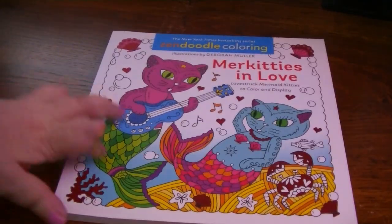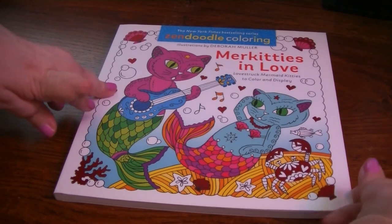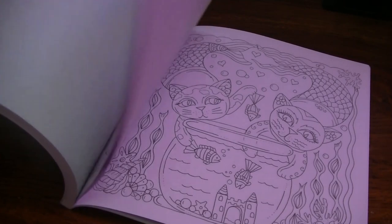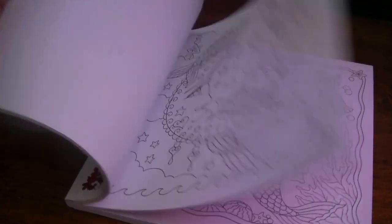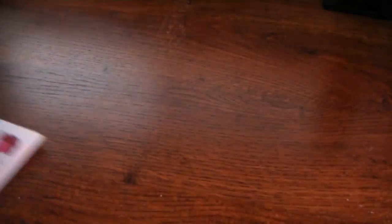The next one is Merkitties in Love — that is a Zendoodle title. There's another Merkitties one but I have colored in that one. So this is just Little Mermaid Cats in Love. It's very cute but I have not colored in it yet. So many books, so little time.